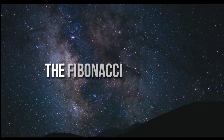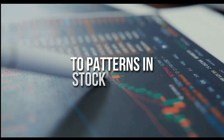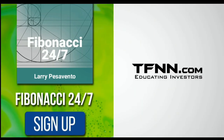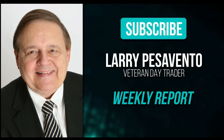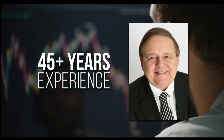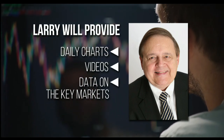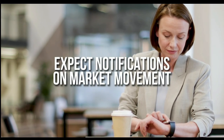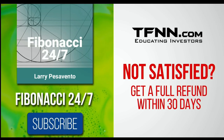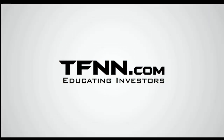Everything in the universe is governed by the Fibonacci sequence — this mathematical principle is responsible for everything from the most aesthetically pleasing artwork to patterns in the stock market. Sign up for the Fibonacci 24-7 newsletter at TFNN.com. You'll get a weekly report from veteran day trader Larry Pesavento, with 45 years of experience. Larry will also provide daily charts, videos, and data on key markets, plus notifications on market movement at any time. First-time subscribers get a 30-day money-back guarantee. TFNN.com, educating investors.